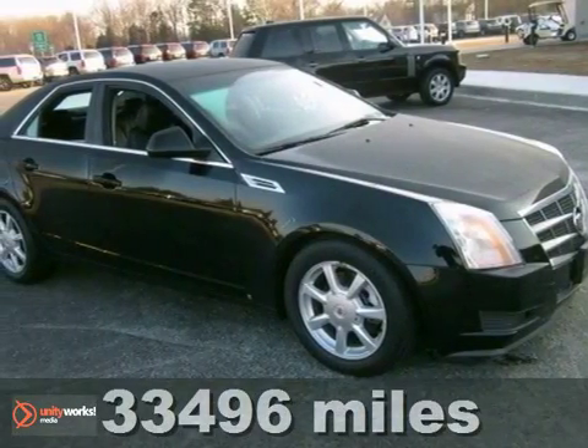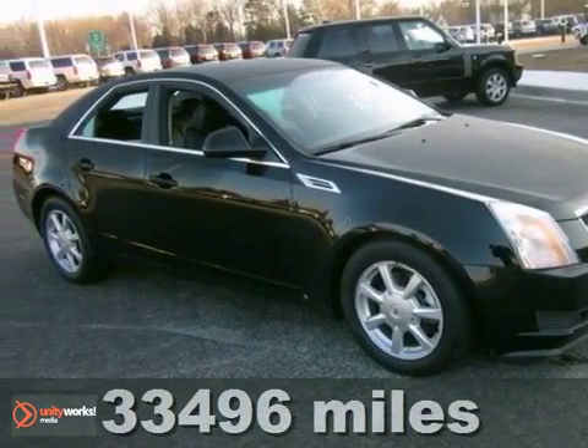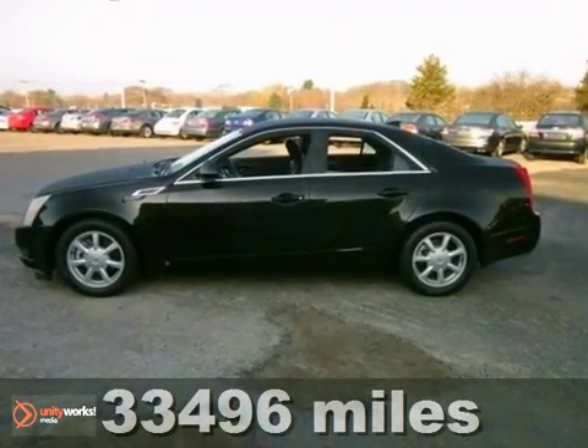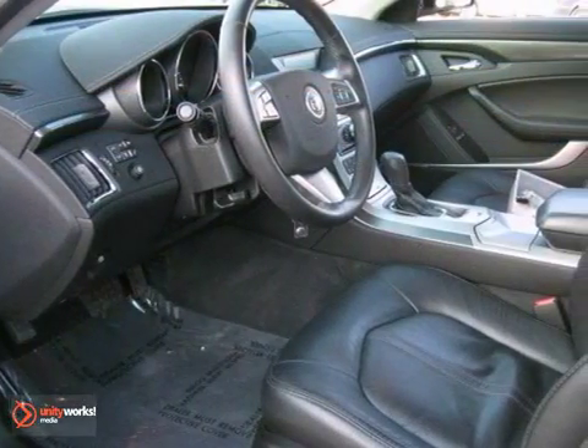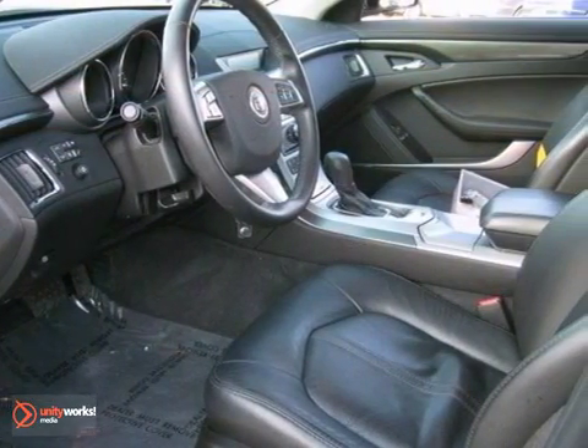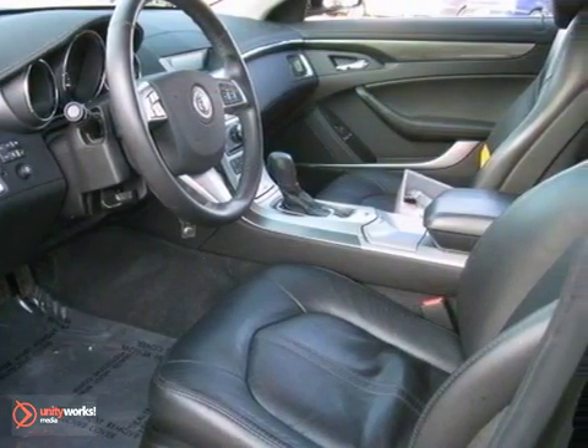It's a 2009 Cadillac CTS. It comes standard with a rear window defogger, intermittent wipers, dual front and side airbags, traction control, four-wheel anti-lock brakes, and front and rear stabilizer bars.